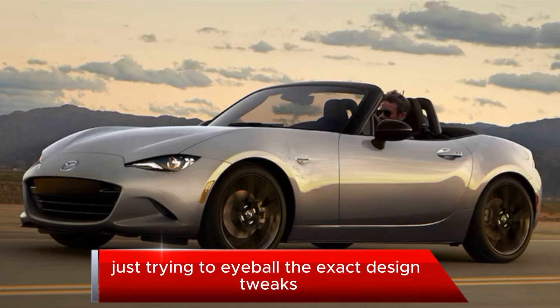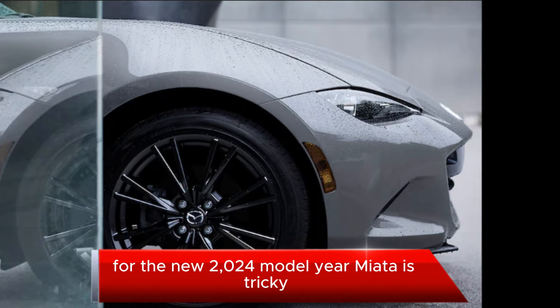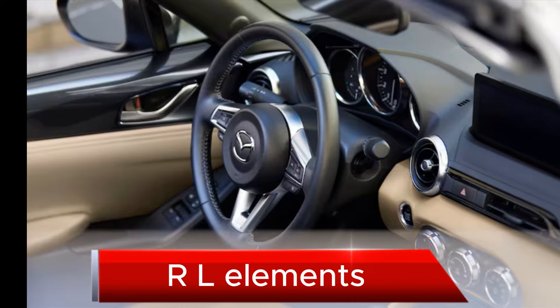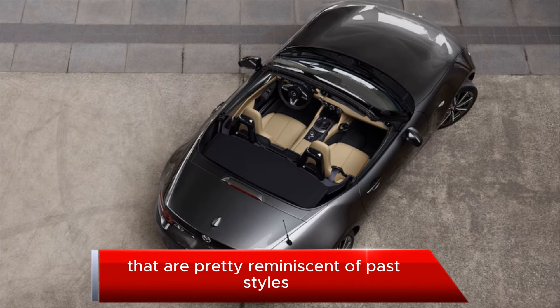Trying to eyeball the exact design tweaks for the new 2024 model year Miata is tricky, as the updates are limited to the headlight units with new LED DRL elements, new LED taillights, and new multi-spoke wheel designs that are pretty reminiscent of past styles.